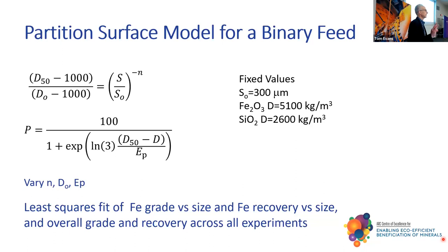N is almost a measure of how broad a size range you can apply — if N is large, it's going exponential and you're only really separating over a small range. You get a stretch in the size range through N, by changing D0 you're lifting, and with EP you're pivoting. We did a curve fit. We had the data on Fe grade versus particle size and recovery as a function of particle size. We could integrate under all of that to get the head grade and head recovery across all experiments. We just let the Microsoft Solver do the rest.